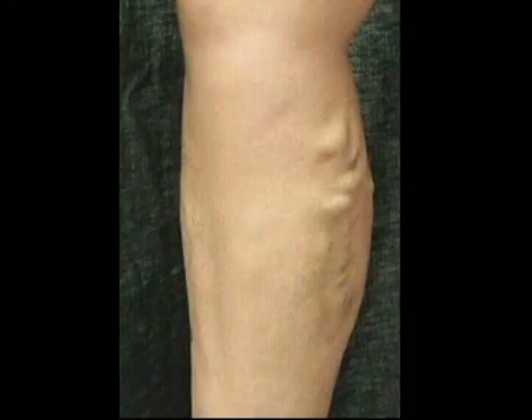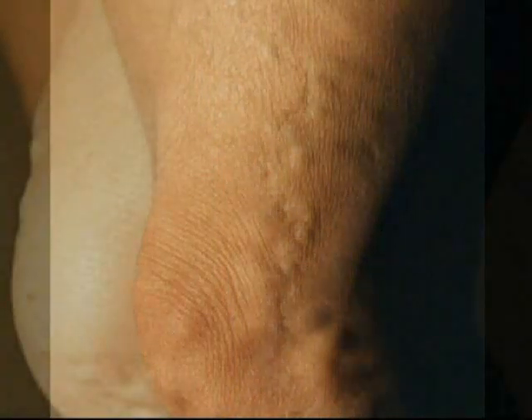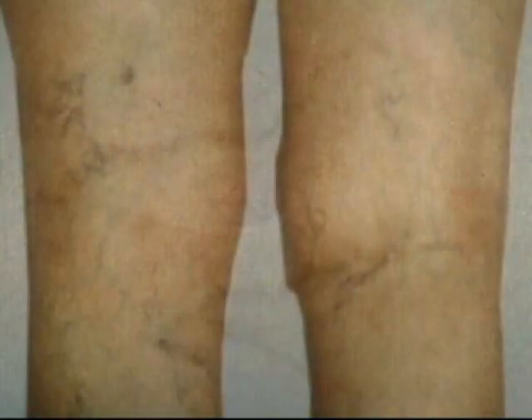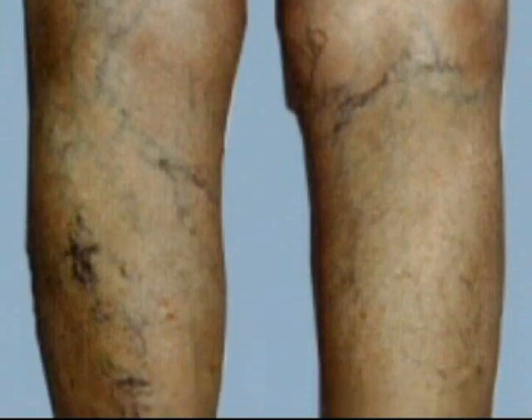Varicose veins are a very common problem, and unlike many medical problems, it is not very complex. It's not a complex issue of complicated biochemistry. Valves in veins fail — they no longer can keep the blood going in one direction only. They can no longer support the column of blood when you're standing, thus varicose veins, reticular veins, and even little spider veins. In addition, the capillaries distally have too much pressure and too much blood flow. They gradually leak blood cells, and thus the hyperpigmentation of chronic venous insufficiency, and the skin changes because of oxygenation of the skin, and thus vein ulcers and other skin changes.